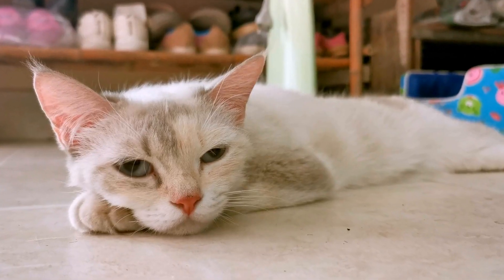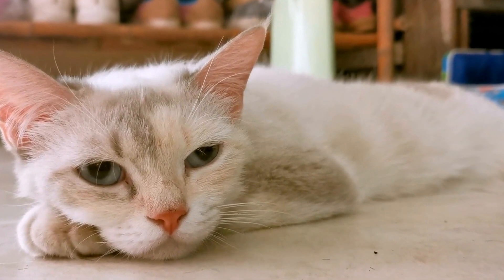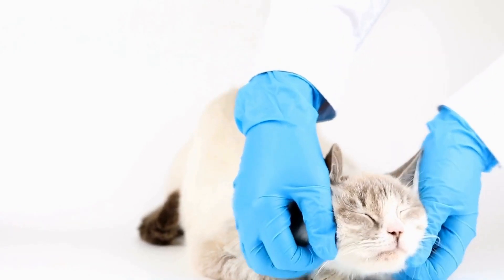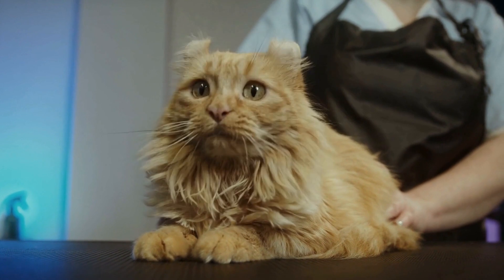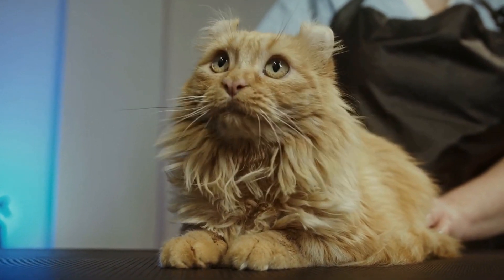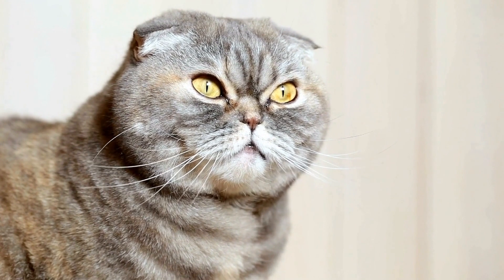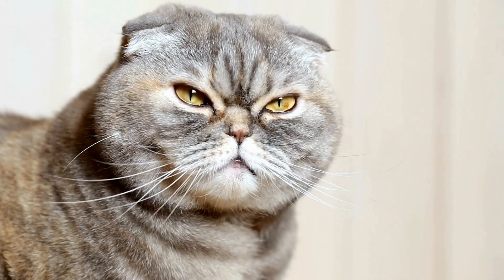Instead, opt for hypoallergenic fabrics or materials that have been specifically designed to be gentle on sensitive skin. Regular cleaning is also crucial in managing fabric allergies in cats. Wash your cat's bedding regularly using gentle, unscented detergents to remove any allergens that may be present. Additionally, vacuum your home frequently to minimize the presence of dust mites or other allergens that may be trapped in the fabrics around your house.